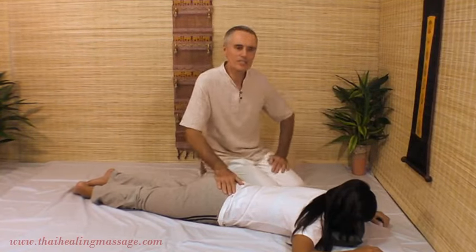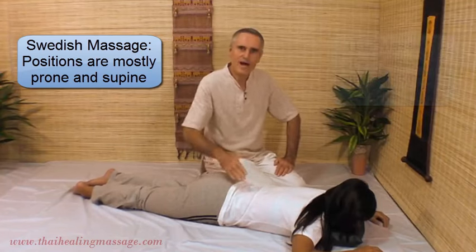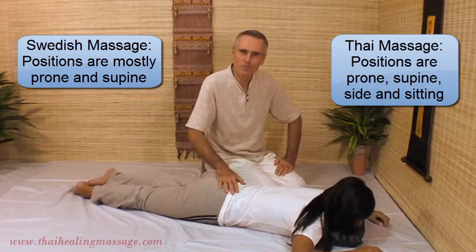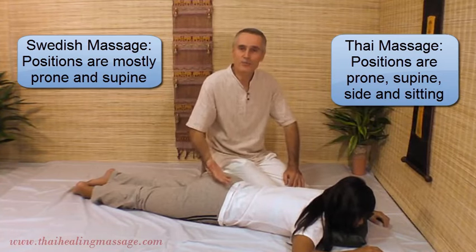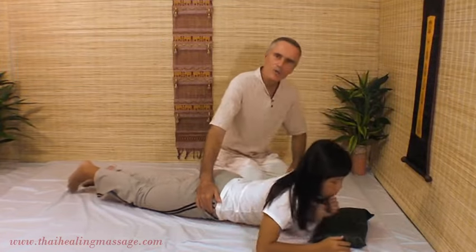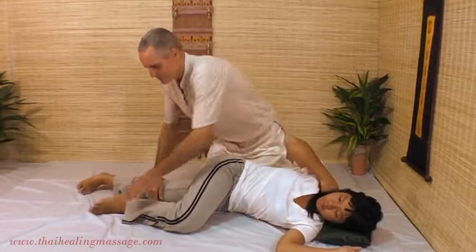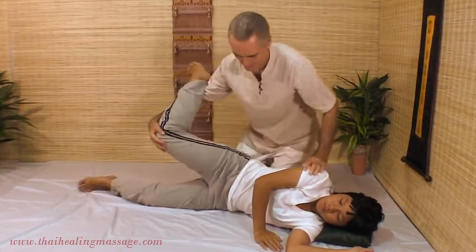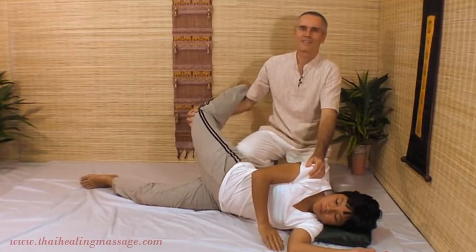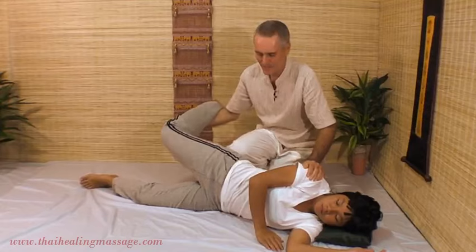The positions in Swedish Massage are basically just two: face down and face up. In Thai Massage you have those two positions, but on top of that you also use the side position and sitting position. I will show you a stretch in the side position — here is a side stretch in Thai Massage.